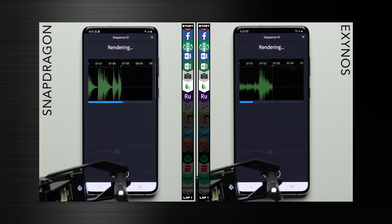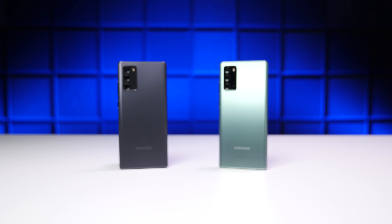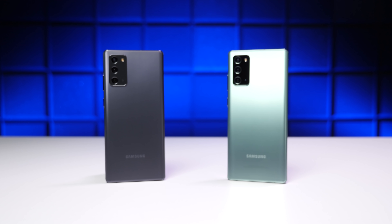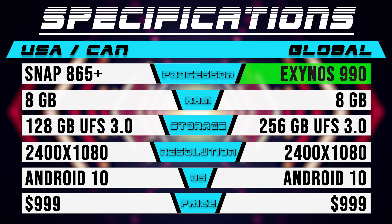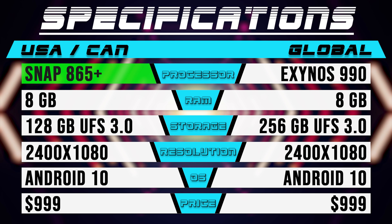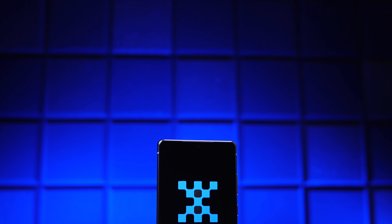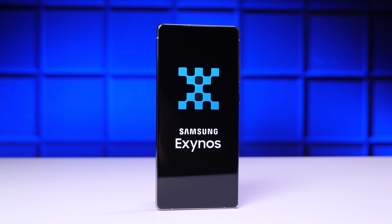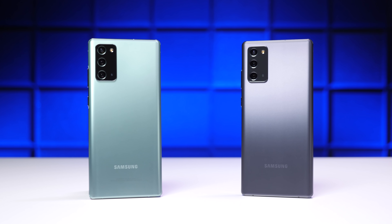When we tested the Snapdragon and Exynos variants of the Galaxy S20 earlier this year, the Snapdragon version had the clear advantage. And with the new Note 20 series, that advantage may be even bigger. While the global version of the Note 20 is using the same Exynos 990 chip from the S20, the version shipping to countries like the US and Canada got even better with the upgraded Snapdragon 865+. Of course, there's more to performance than just the processor, and Samsung has had plenty of time to optimize their software for the Exynos chip, so it's going to be interesting to see how the two variants actually stack up.